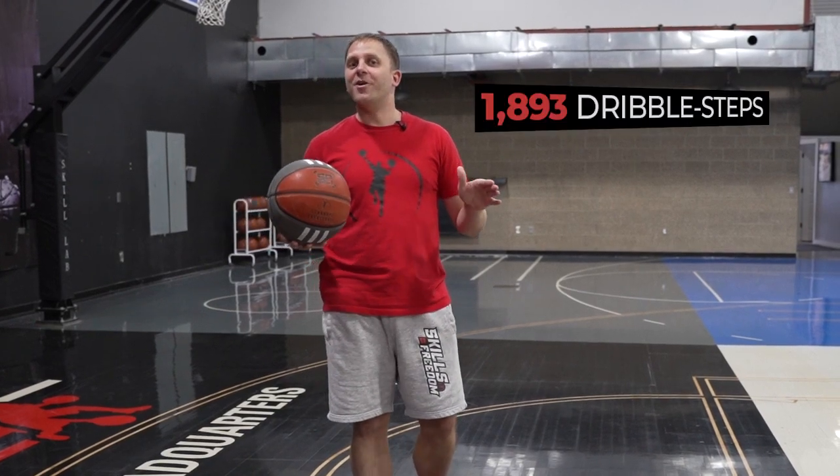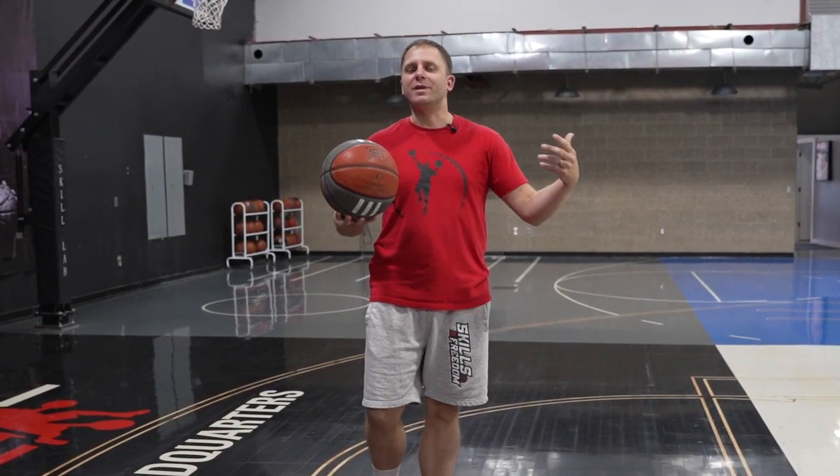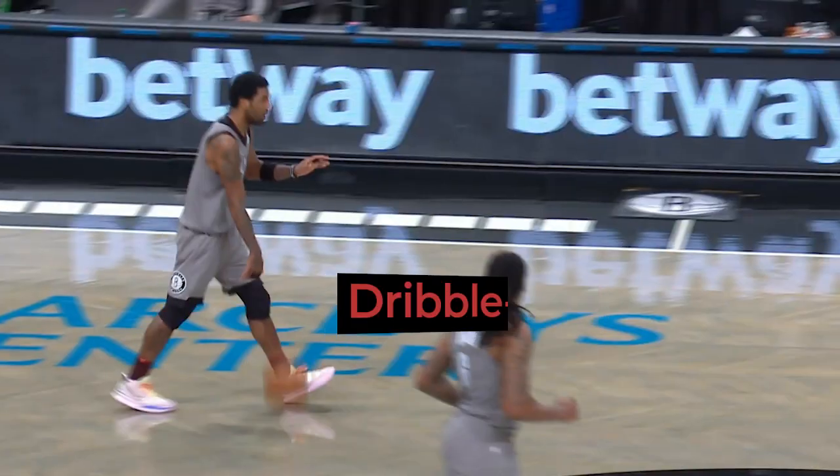In a span of 10 games, Kyrie Irving performed 1,893 dribble steps. I know that number may not mean much to you yet, but this will. Out of all those dribble steps, he performed them with an amazing 98% accuracy rate. Now, to put this in perspective: